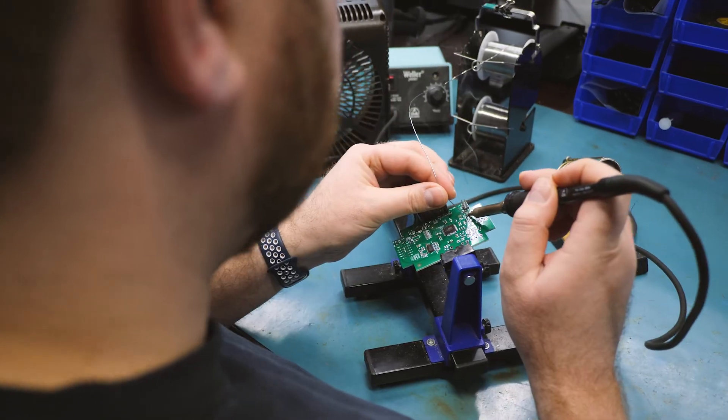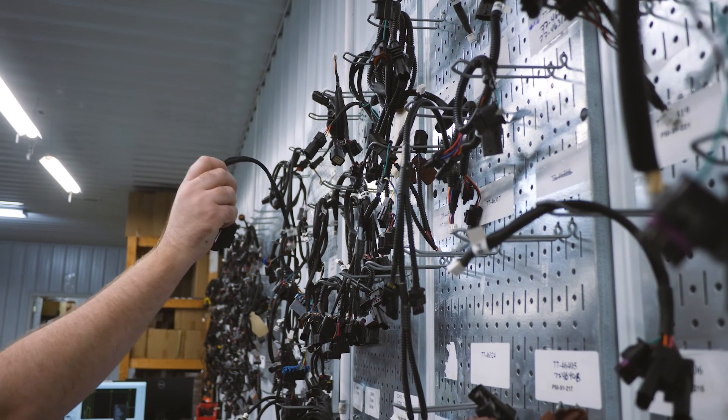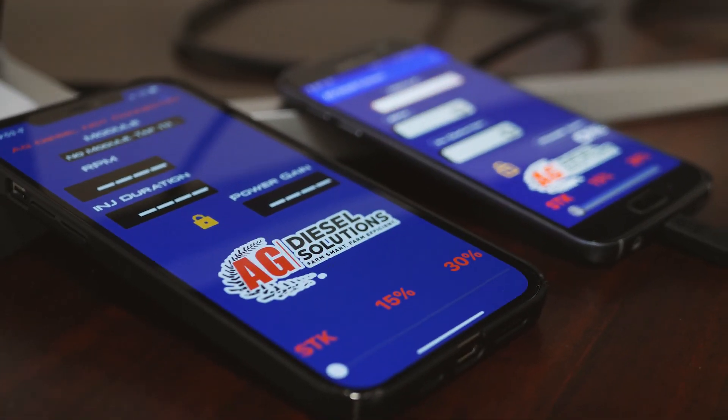Our production staff builds our modules to the highest standard possible, ensuring that every module is tested 100 percent. We design all the circuit boards in-house, do all the software, and go out and do all the field testing.